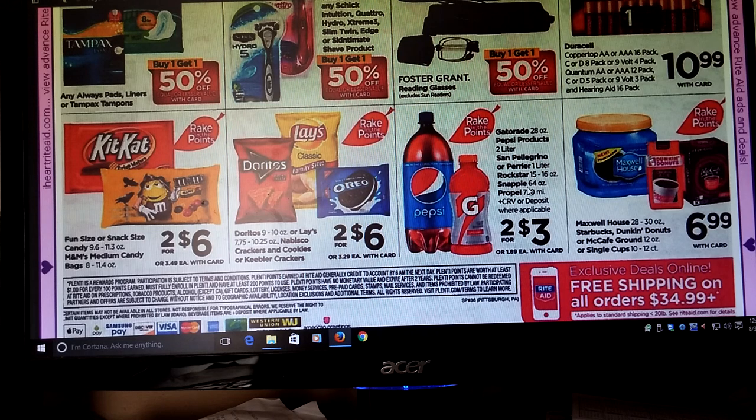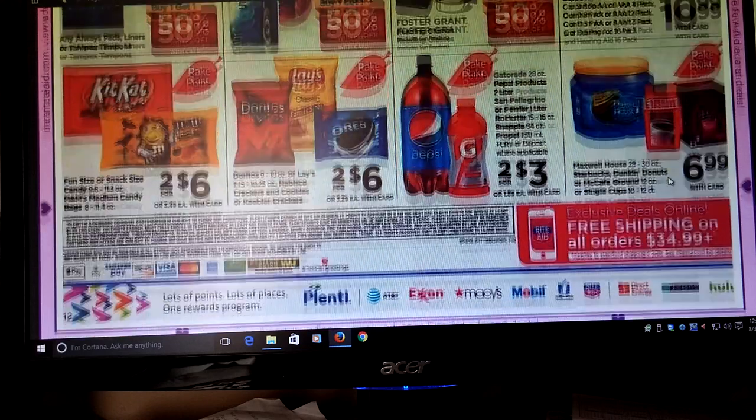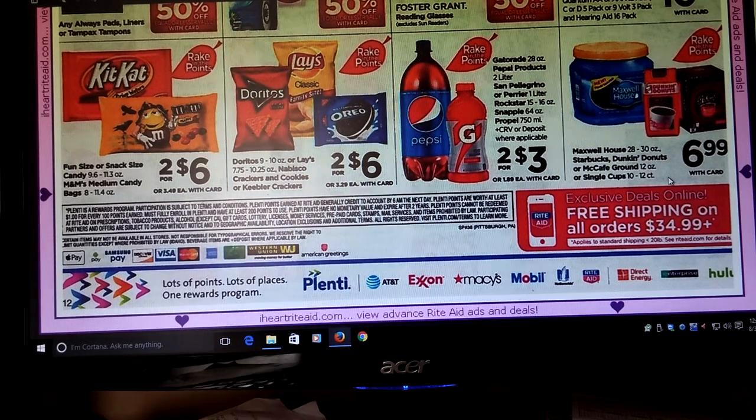Gatorade and Pepsi products, Perrier, Rockstar, Snapple, and Propel, two for three — and that's part of Rake In for Points. That's kind of like another good filler to have if you need to get to that $50 mark or $100 mark. Maxwell House, Dunkin' Donuts, and McCafe — Rake In for Points — are going to be $6.99. It'd be great if we had some coupons.